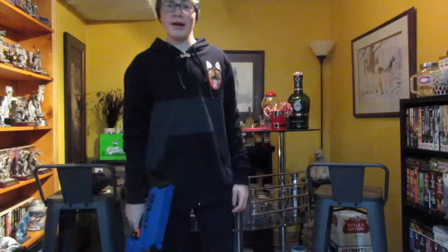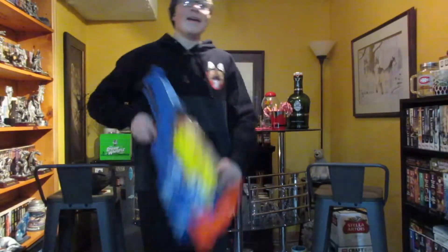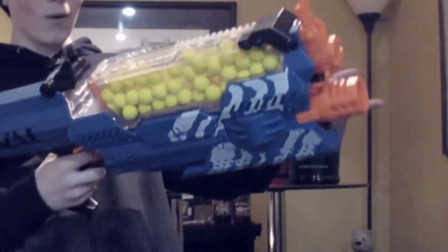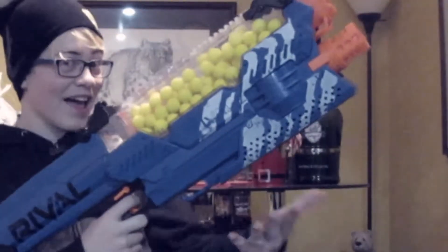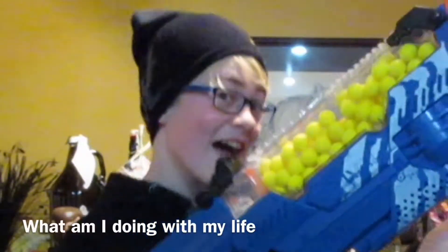And the last one — the amazing Nerf Rival Nemesis! Yeah, thumbnail time.